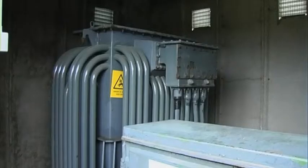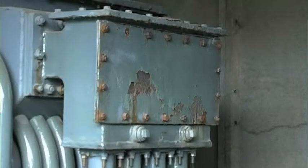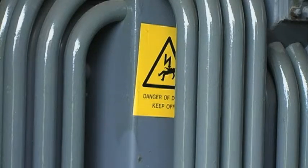Electricity is generated from a power station — we've got nuclear power stations, offshore wind farms, and coal power stations in the UK. That electricity has to be transported across the country to your house so you can use it at 230 volts for your washing machine or hair dryer. Transformers take the voltage generated from the power station and step it up to around 400 kV or 275 kilovolts for transport across the country.